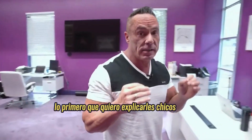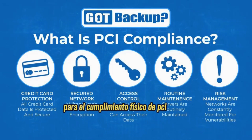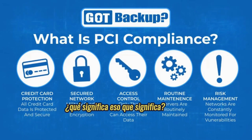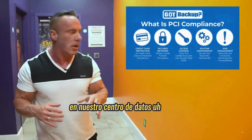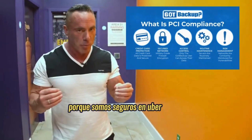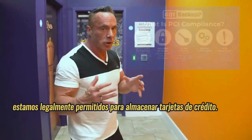The first thing I want to explain is that we're fully PCI compliant for physical PCI compliance. What does that mean? It means we're allowed to physically store credit cards in our data center because we're uber secure. We've passed all the tests for that and we're legally allowed to store credit cards in your storage.